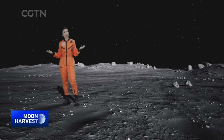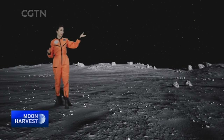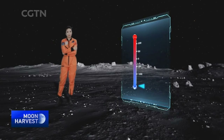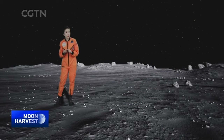Life on the moon is inhospitable. Gravity is only one-sixth that of Earth, and there are tremendous swings in temperature. It's scorching hot during the day and way below freezing at night. Plus, no oxygen, no predictable weather, and no oceans of water.